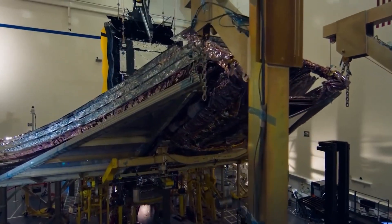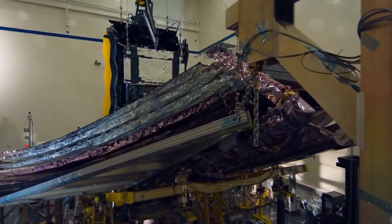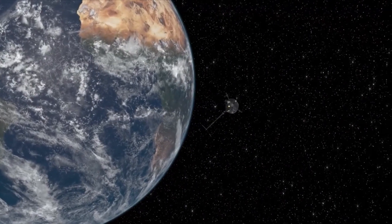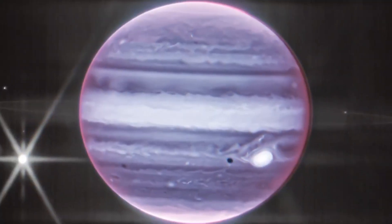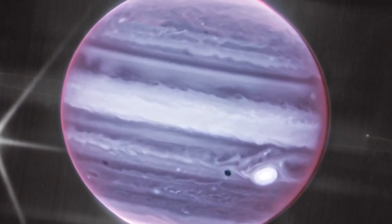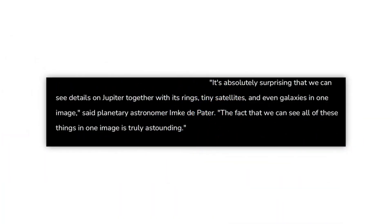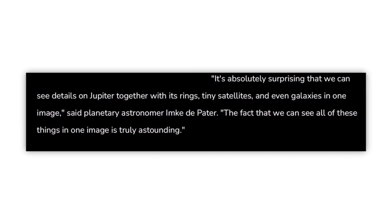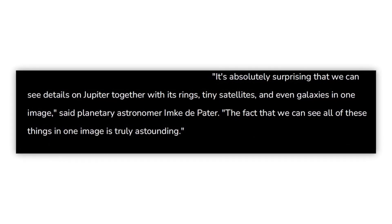The JWST has already sent its first batch of photographs to the scientific community, providing them with an essential insight into the universe's early stages. The first photographs of Jupiter taken by the world's most powerful and largest space telescope have just recently been made public. Planetary astronomer Imke de Pater said it's absolutely surprising that we can see details on Jupiter together with its rings, tiny satellites, and even galaxies in one image.